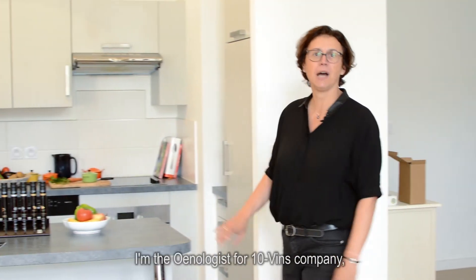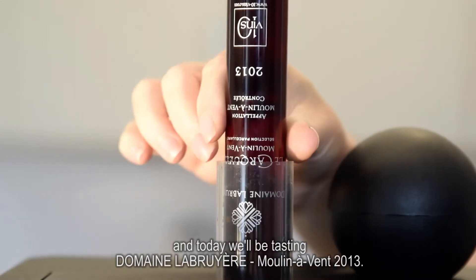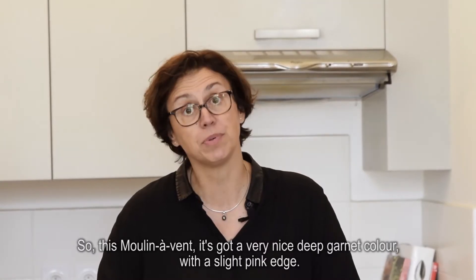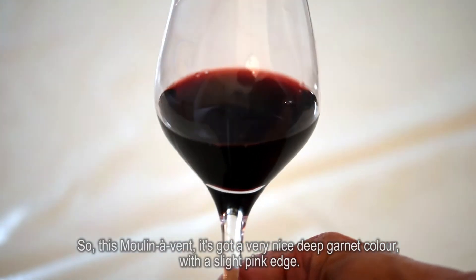Hello, my name is Beatrice Dorminet. I'm the enologist for Divine Company and today we will be tasting Domaine Labrouillère Moulin Avant 2013. This Moulin Avant has got a very nice deep garnet color with a slight pink edge.